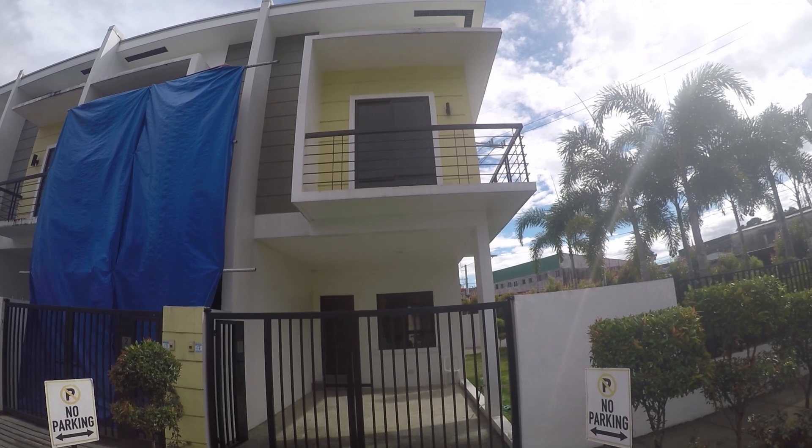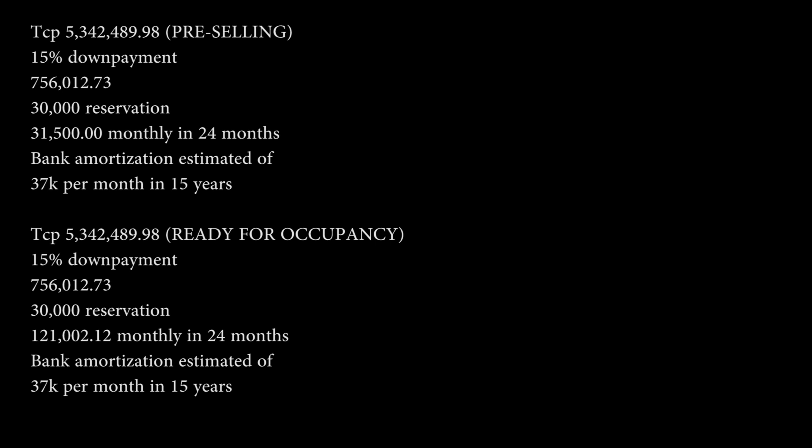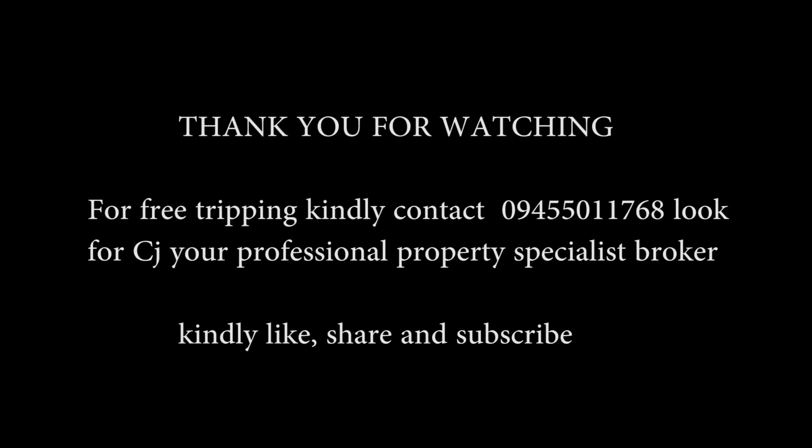For more information, here are the details. Thank you for watching. Please like and subscribe for more of your Dream Home City channel.